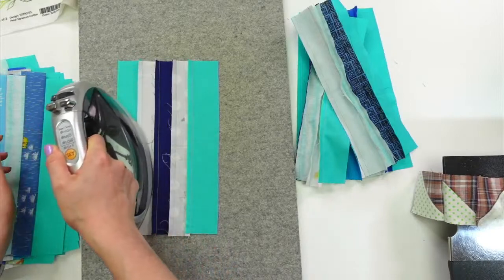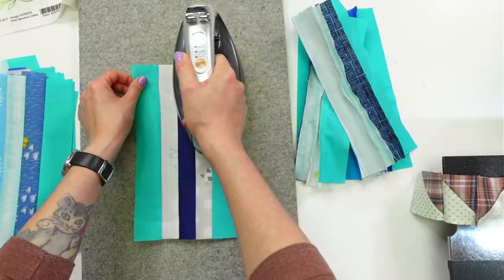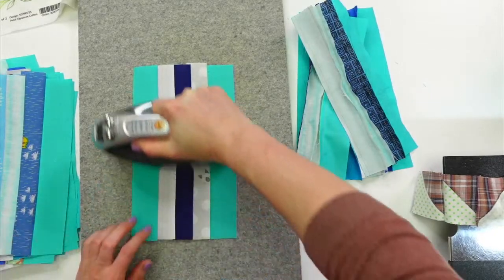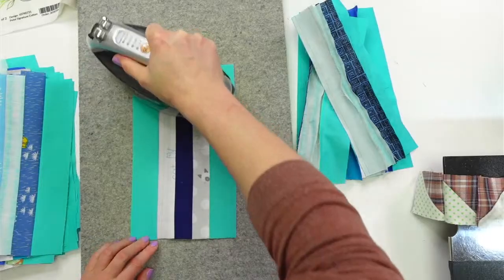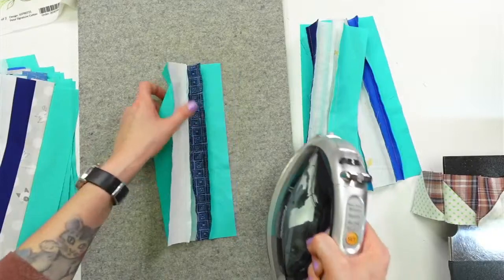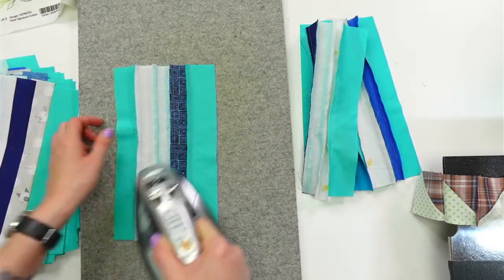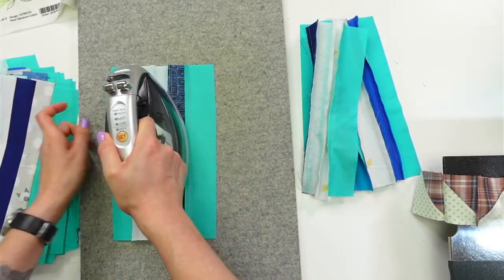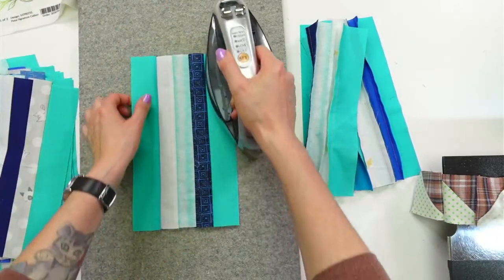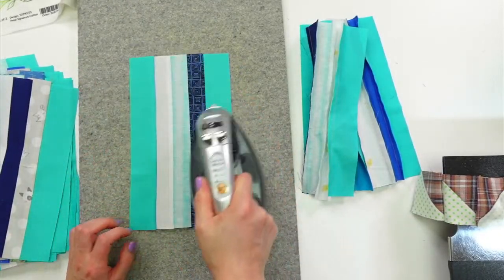I think the heat in my iron is lasting a lot longer than I'm letting it last. I've put it back in the cradle a couple times to heat up, but I don't think I really needed to. That's what's awesome about this cordless iron — it's not like you barely get enough out of it and then have to put it back right away. It does last a long time, and we're doing a lot of repetitive ironing here.